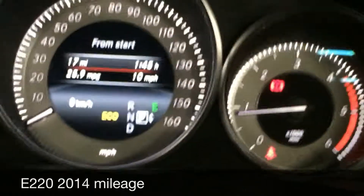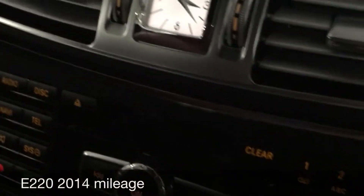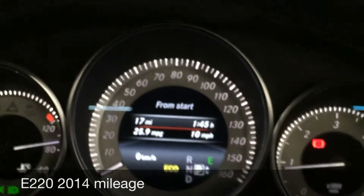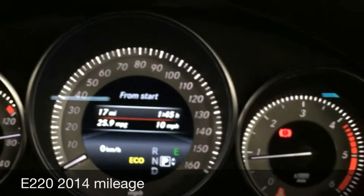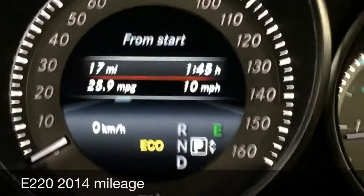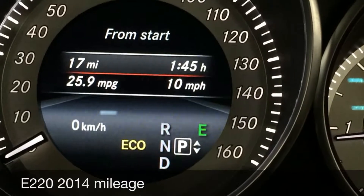As you can see, the figures they advertise are quite different in real life when you start driving the car. But this is one of the latest and newest models from Mercedes-Benz. So that's the actual real-world mileage from the Mercedes-Benz E-Class.